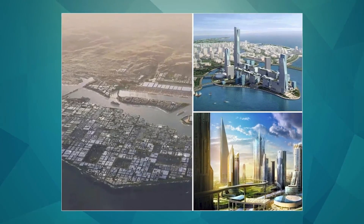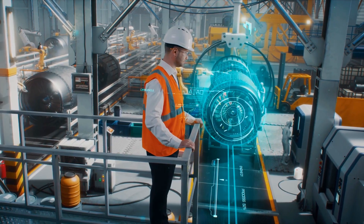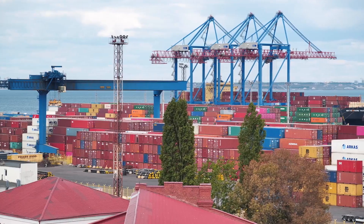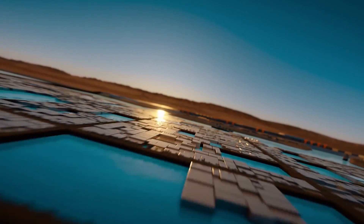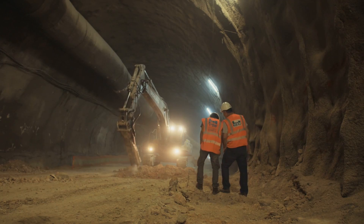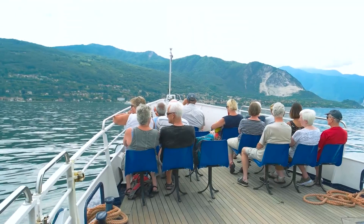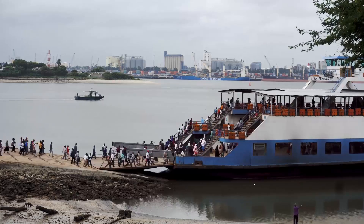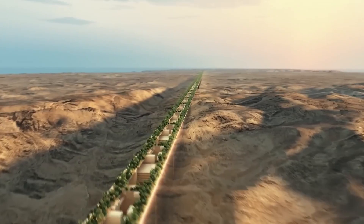So there you have it folks, the Oxagon is a futuristic transportation system that is a key component of Saudi Arabia's NEOM development project. It is a fully automated hyperloop-like system that will use pods to transport passengers and cargo at high speeds, powered by renewable energy. The Oxagon will be completely integrated into the city's infrastructure and connected to a network of tunnels and stations for easy access. It is expected to transport up to 10,000 passengers per hour, helping to reduce congestion and pollution within The Line.